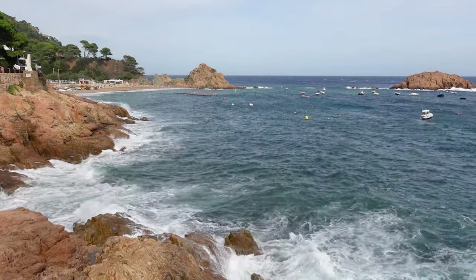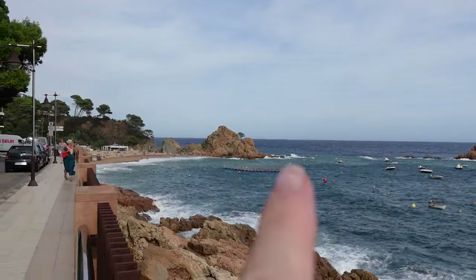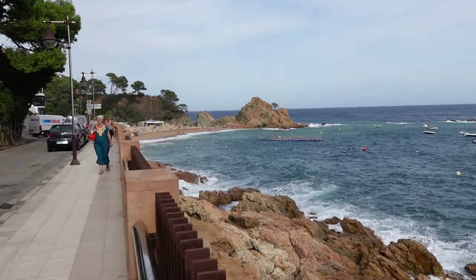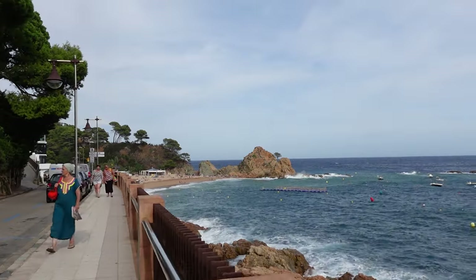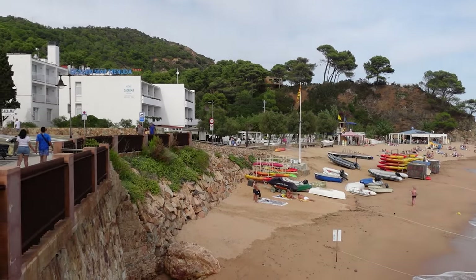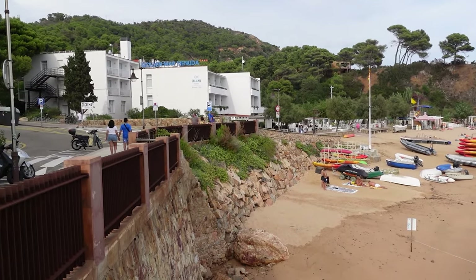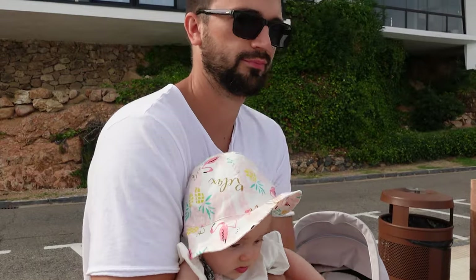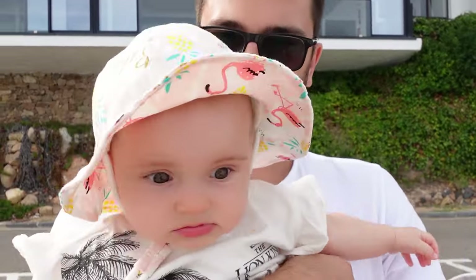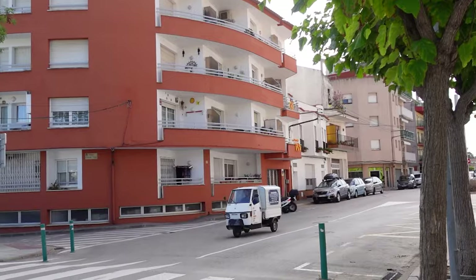Tossa de Mar has a few beach areas — mostly cove beaches — and they're all really nice and beautiful. When you're in Tossa de Mar, make sure you head to the beach as well. Our little sunshine was really enjoying the views and the whole trip.